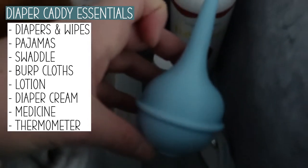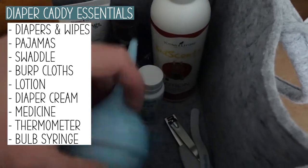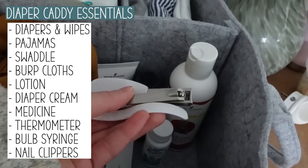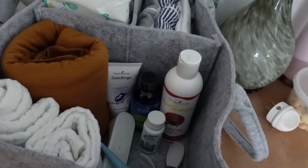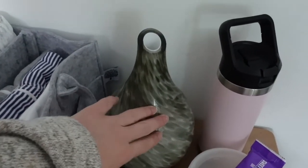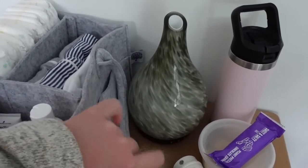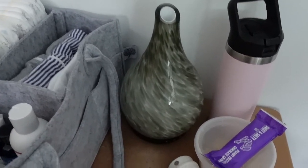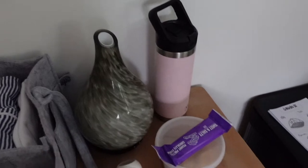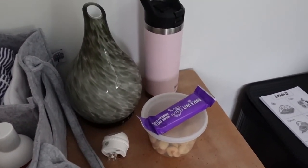I also kept diaper cream, gripe water, gas relief drops, a thermometer, a little bulb syringe, and nail clippers with a file in the caddy — though we didn't really use most of those in the night, just in case. I also used the diffuser here but only for the night light feature since it lights up so I could see when getting out of bed. I'd also keep a water bottle and some snacks by me in the middle of the night while feeding him.